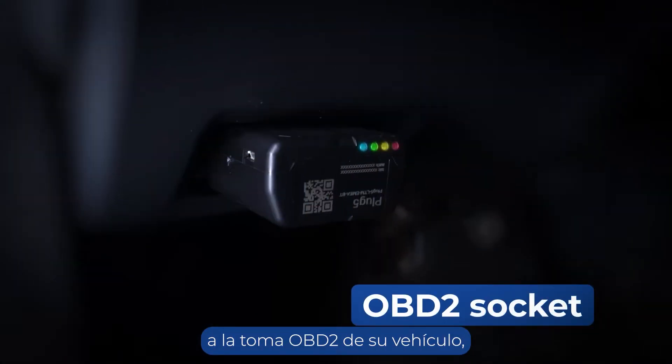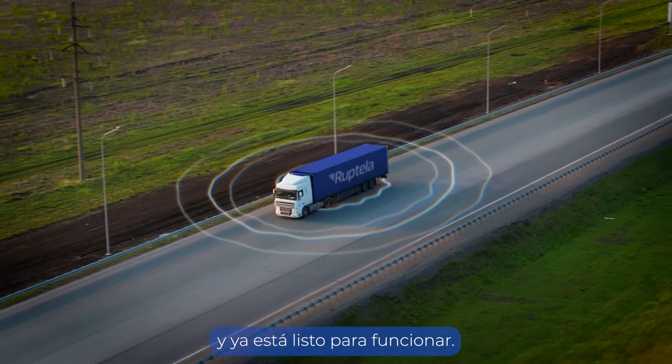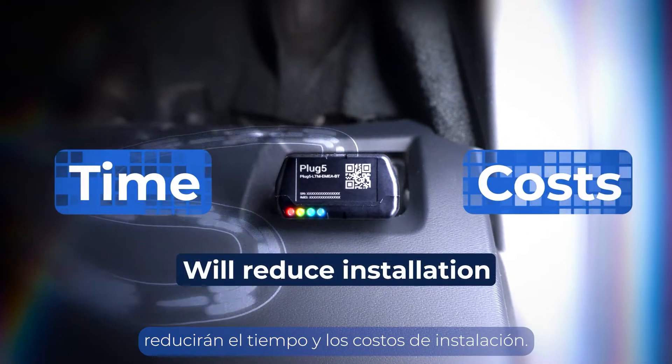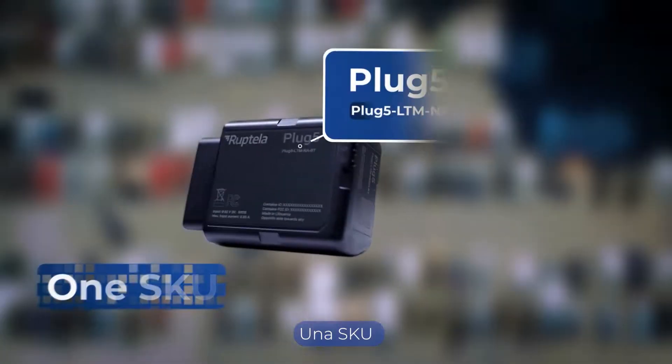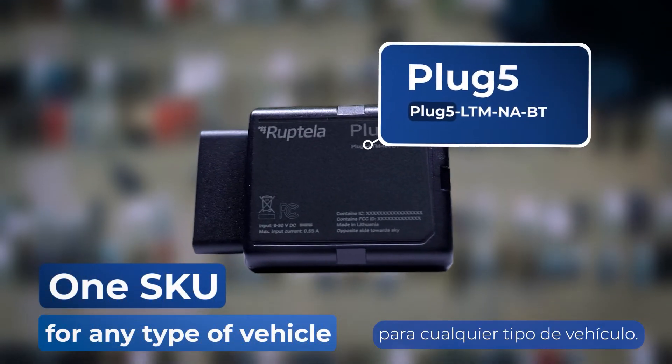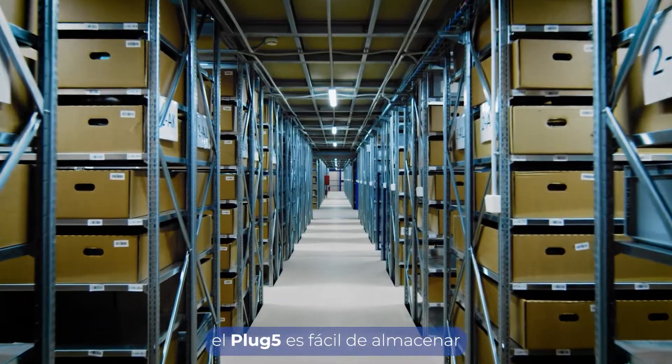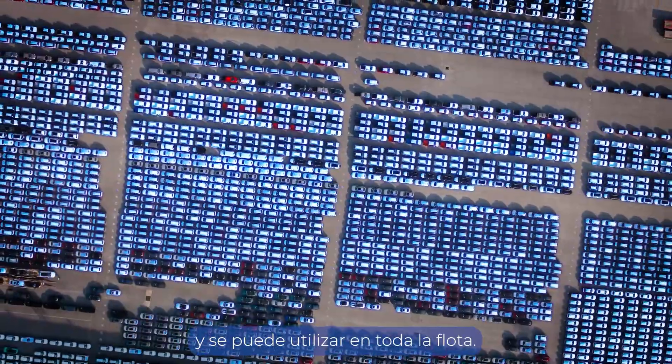Simply plug it directly into your vehicle's OBD2 socket and you're ready to go. Automatic CAN line detection and configuration will reduce installation time and costs. One SKU for any type of vehicle — whether it's a light vehicle or a heavy truck, the Plug5 is easy to store and can be used across your entire fleet.